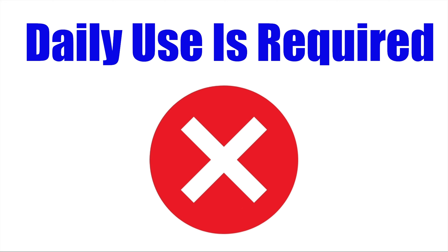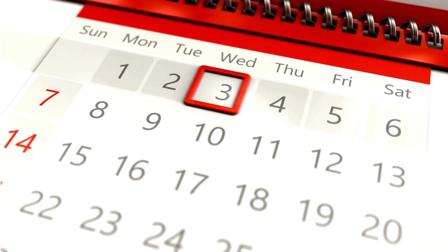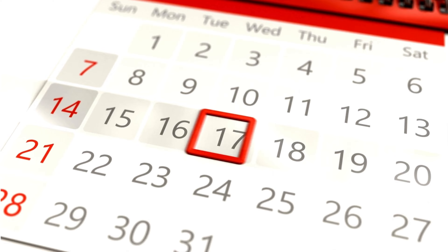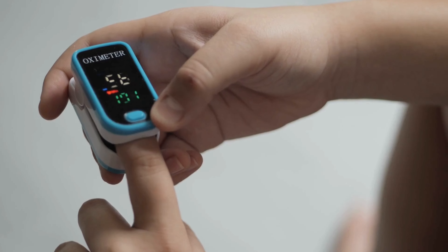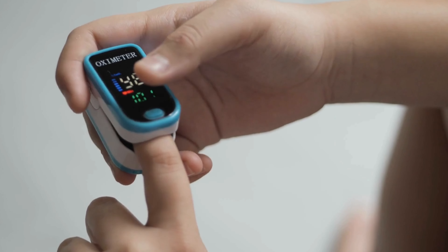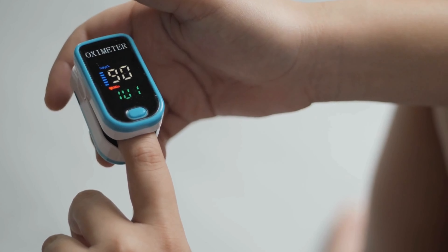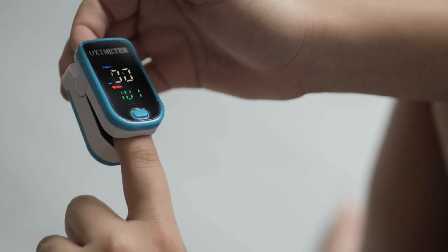Daily use is required: The intake nasal dilator needs to be used daily to maintain its benefits. As soon as you stop using it, you'll notice the difference in terms of oxygen uptake. I can see how people could possibly become dependent on this device, just because the positive effects are so substantial — so this is something to keep in mind.